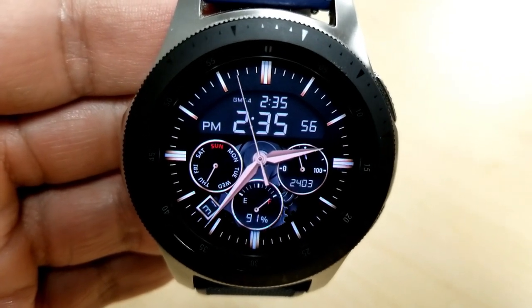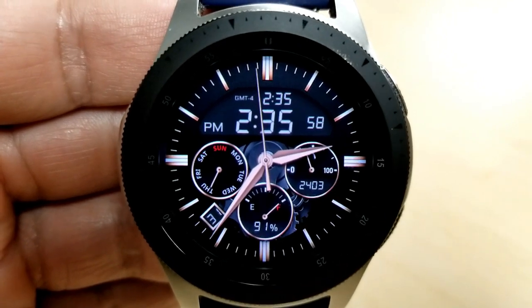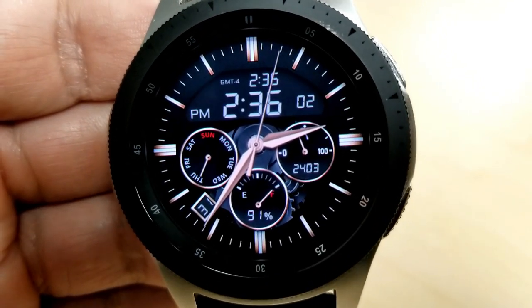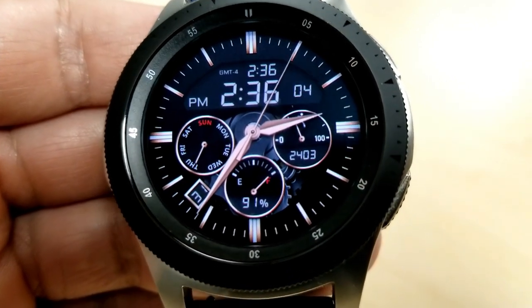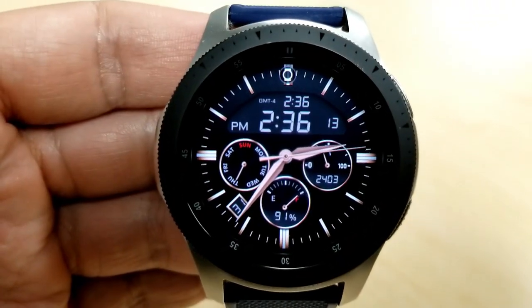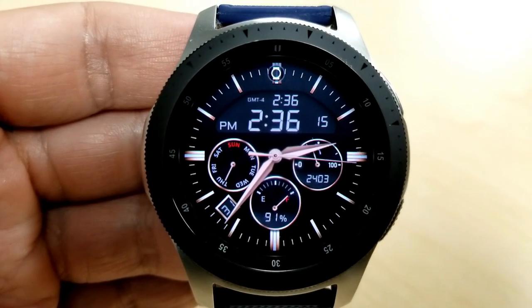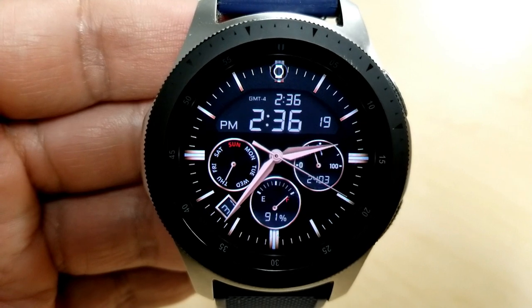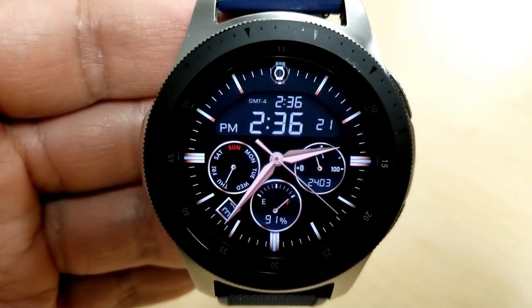Let's kick off the review with the more formal and traditional looking watch face, which is set in a hybrid time format — you have both analog and digital time here. The digital time can be shown in either a 12 or 24 hour format. To set this, you first make that your time preference on your smartphone and those settings will be automatically synced to your watch.